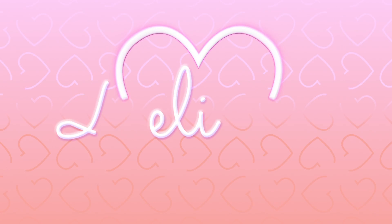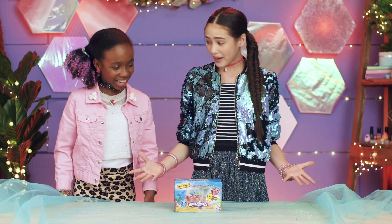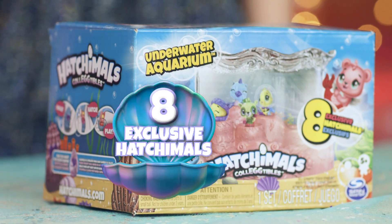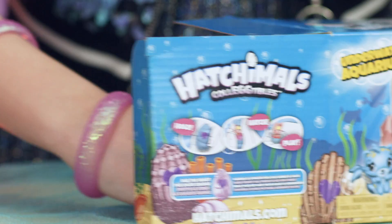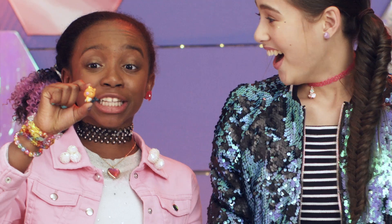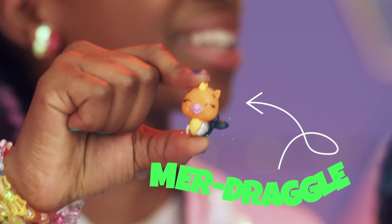Delivery! Well, what do we have here? Someone sound the exclusive alarm because we've got a special one here. The Hatchimals Underwater Aquarium with eight exclusive Hatchimals. Whoa. Let's unbox Merkangaroos. Aw. Look, it's Merdragal. I love his sparkly wings.